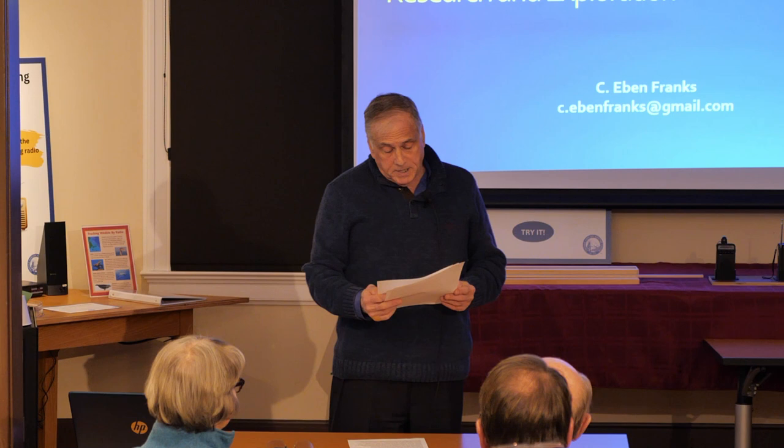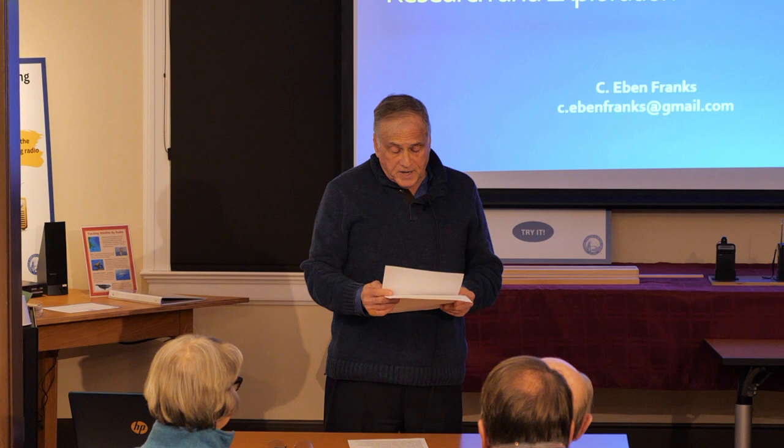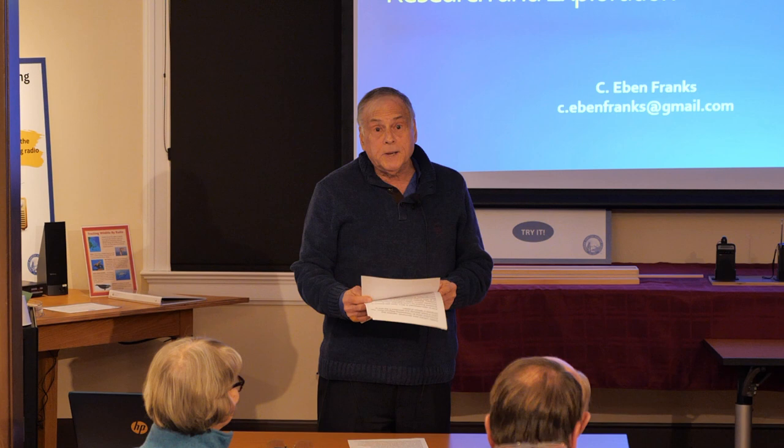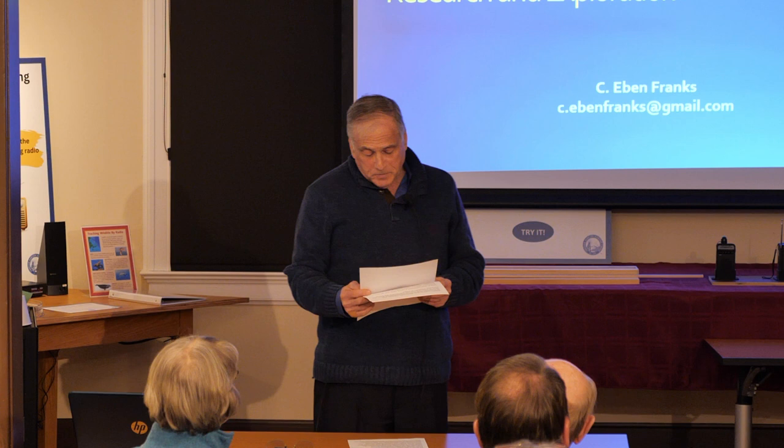Since graduating from University of Miami with a degree in geology in 1977, Eben has visited 25 countries, participated in more than 40 major expeditions from the equator to high latitudes, studying climate change, geophysics, physical oceanography, marine geology, marine biology, underwater archaeology, and deep ocean minerals exploration.